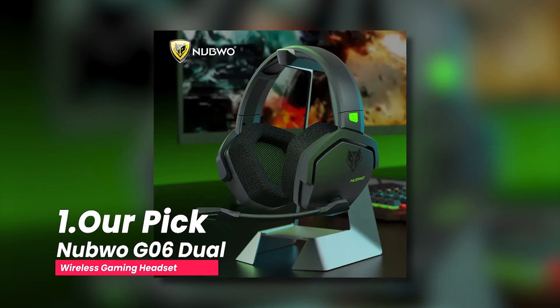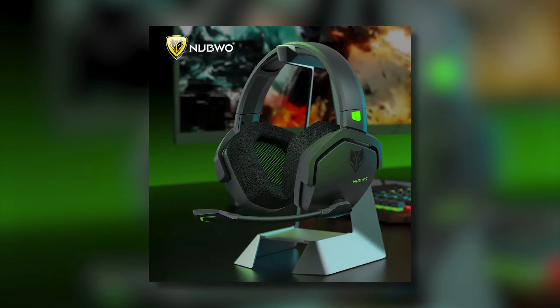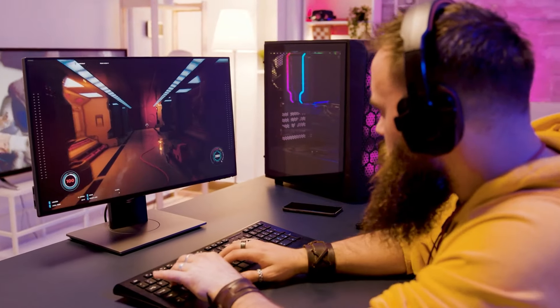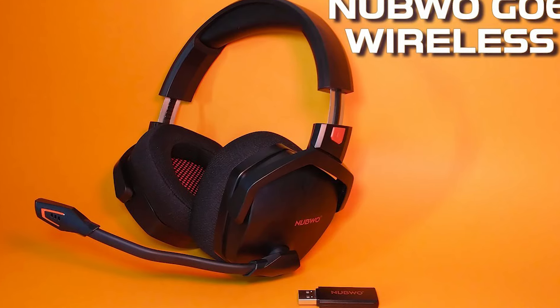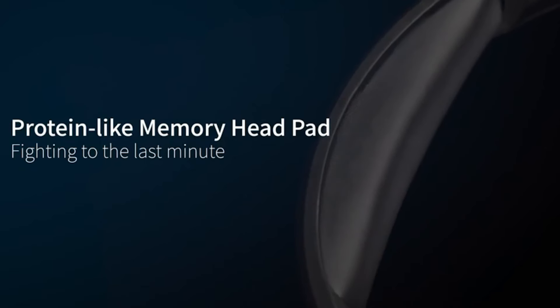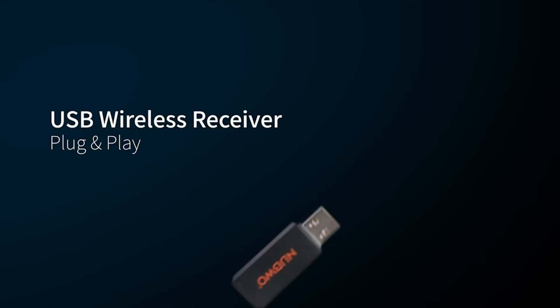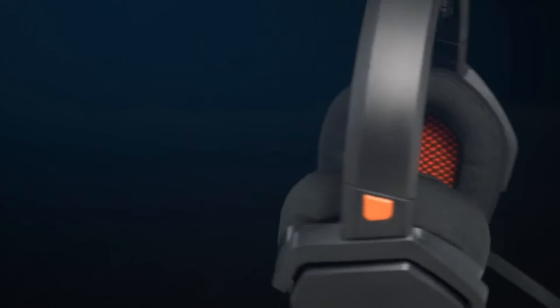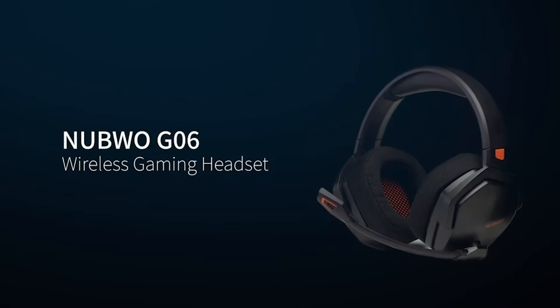Number one, our pick: the Nubwo G06 Dual Wireless Gaming Headset. The Nubwo G06 Dual Wireless Gaming Headset had to be our best pick because not only is it affordably priced, but it also has a host of features that will impress you. The first thing I liked about this headphone was how seamlessly I could switch between the virtual gaming space and reality. I could easily answer a call and hang up with just a click without pausing the game, and mute by holding down a button for a second. This headset delivers effortless wireless gameplay with its 2.4GHz connection and Bluetooth technology, providing the most lag-free audio connectivity I have ever experienced with wireless headsets.